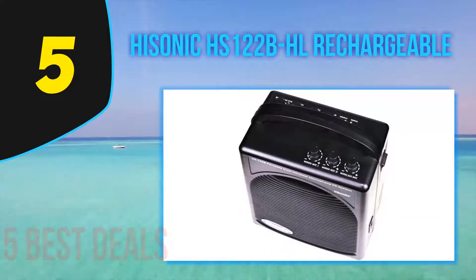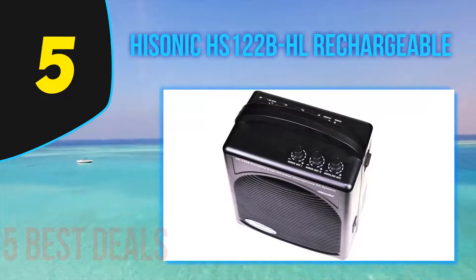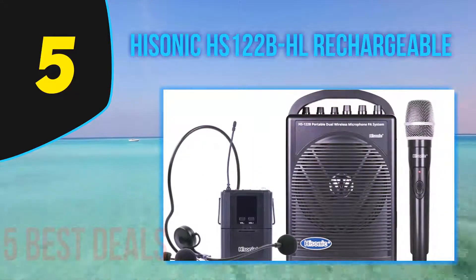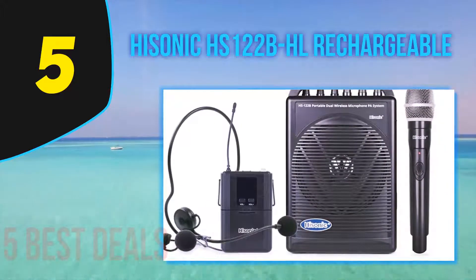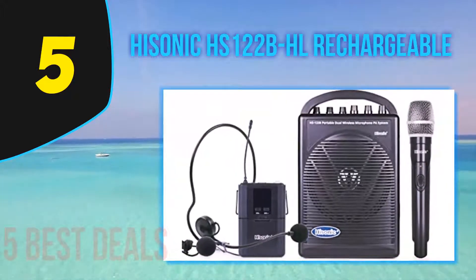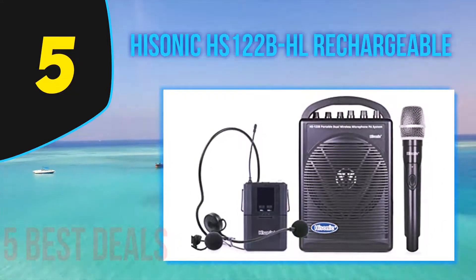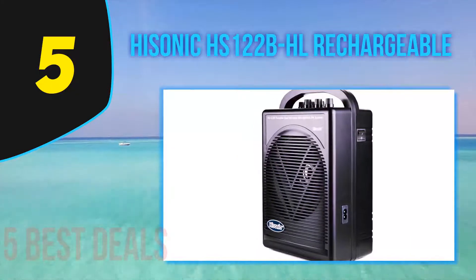The Hisonic speaker is built with excellent portability and compact size, and is lightweight and convenient to transport around. It comes with a built-in rechargeable and replaceable high-capacity battery for long-lasting continuous audio playback, as well as a built-in VHF dual wireless microphone system with an additional microphone input jack, which is perfect for conferences, seminars, or weddings.